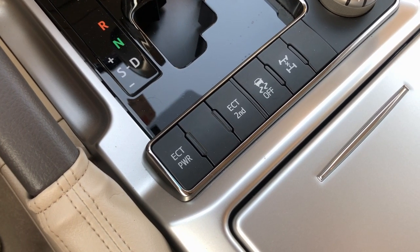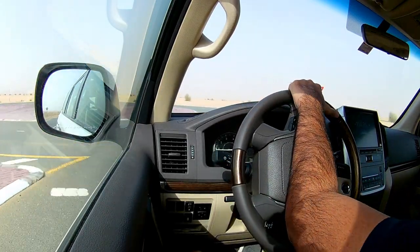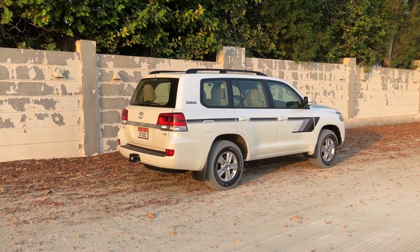There are also special modes: ECT and ECT Second. ECT stands for Electronically Controlled Transmission — pressing ECT lets the gearbox shift at higher RPMs to utilise more power. ECT Second makes the car start in second gear, which is useful on slippery surfaces like sand, snow, or rock where you want a gentle rather than aggressive torque delivery.